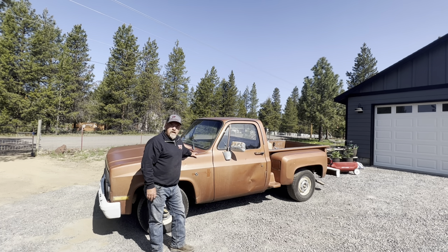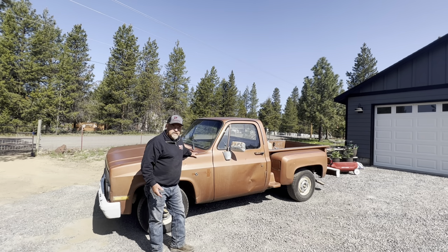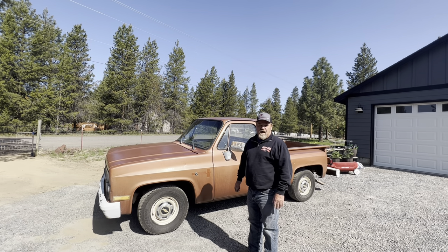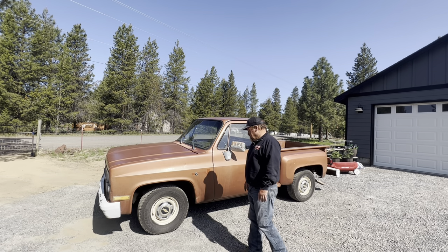He really never drove the truck much. He did put a clutch in it when he first got it, but he has a place in Arizona and a place up here, so he just never drove it. The truck sat out underneath the trees under a tarp for many, many years and they just recently pulled the tarp off and offered it up for sale. Yesterday I drove it for a block and a half before I paid him, and he said that had been the furthest it had been driven in quite some time — many years.